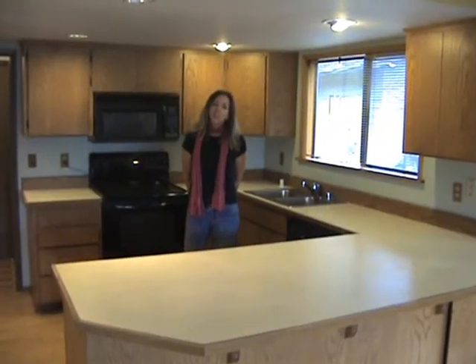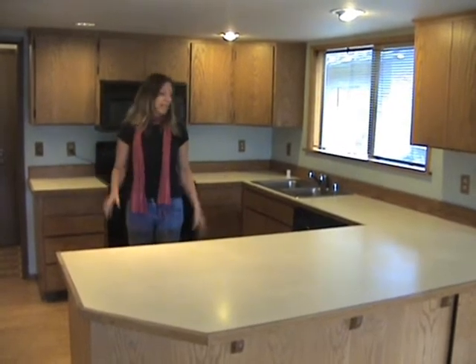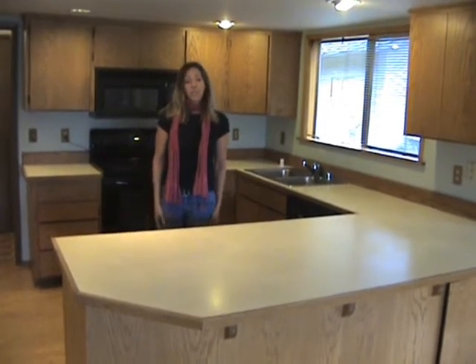Hi, this is Susie with the Bruce Team. We wanted to continue the tour. We are now in the kitchen. As you can see it needs just a few updates, but it is a great kitchen for cooking with lots of counter space and ready for your finishing touches.